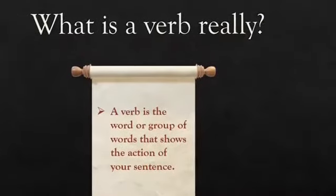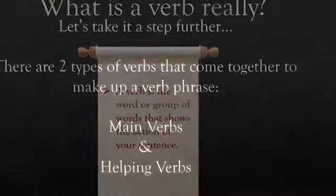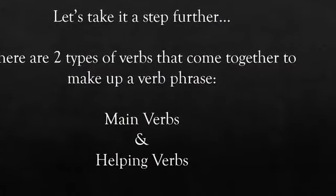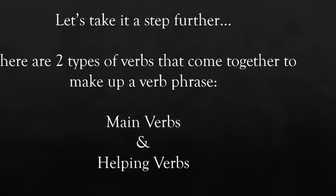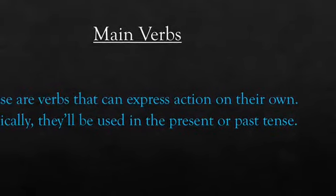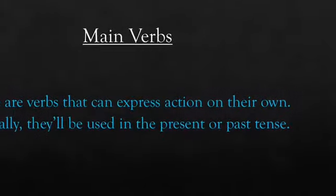So what is a verb, really? A verb is the word or group of words that shows the action of your sentence. There are two types of verbs that come together to make up a verb phrase: main verbs and helping verbs. Main verbs are verbs that can express action on their own, and typically they'll be used in the present or past tense.